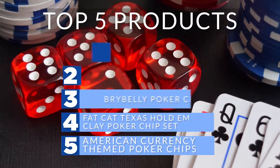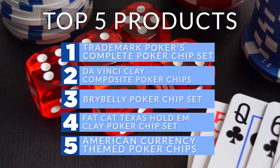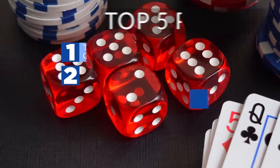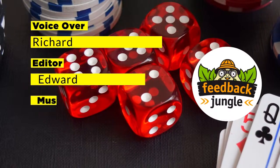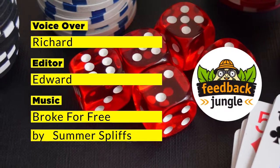That's the last hand of our top five poker chips of 2018. If you enjoyed watching this video and would like to see more in the future, please hit the like and subscribe button below to support Feedback Jungle.